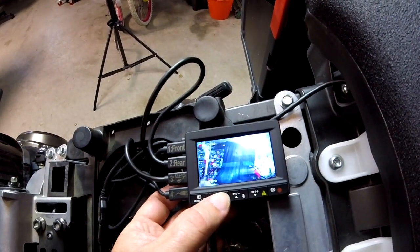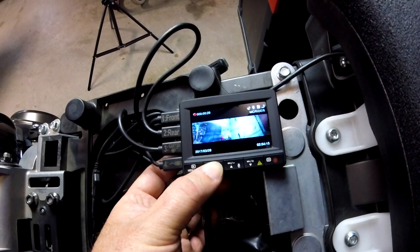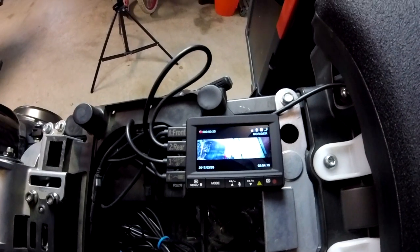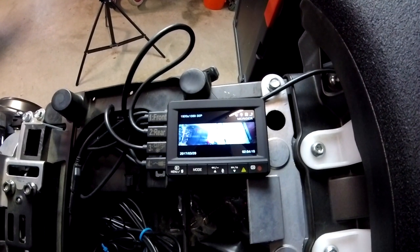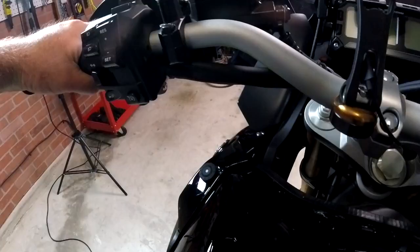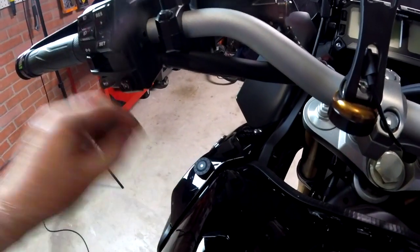I'll turn it on here for you and give you a chance to hear what it sounds like starting up. From that you can switch the mode to view just the front camera, flip it back to the rear camera, and then that's the front camera on the left and the rear camera on the right. And here's a shot of that button I installed on the front fairing — anytime I tap that, it's going to protect that video file, moves it into a different directory, and makes sure it's accessible and doesn't get overwritten by the other files.